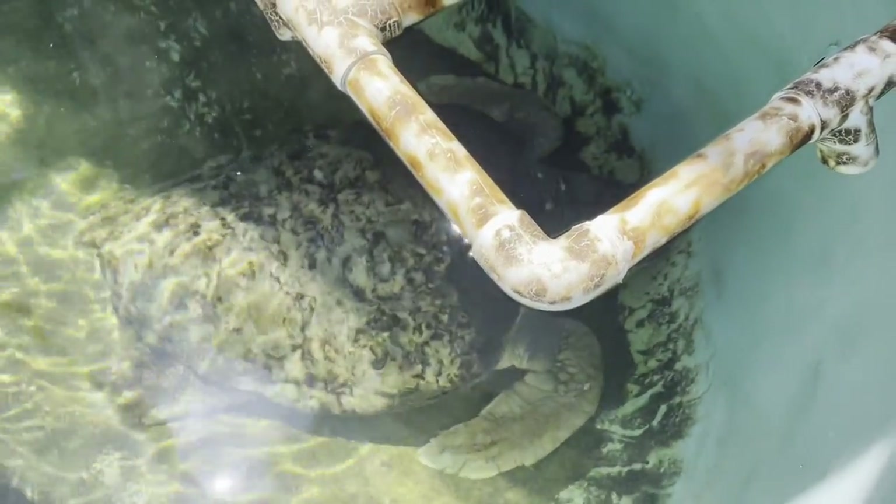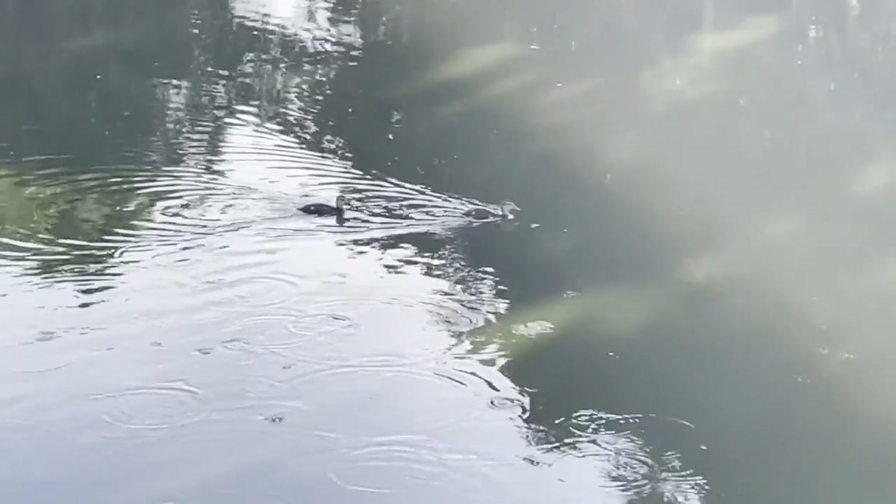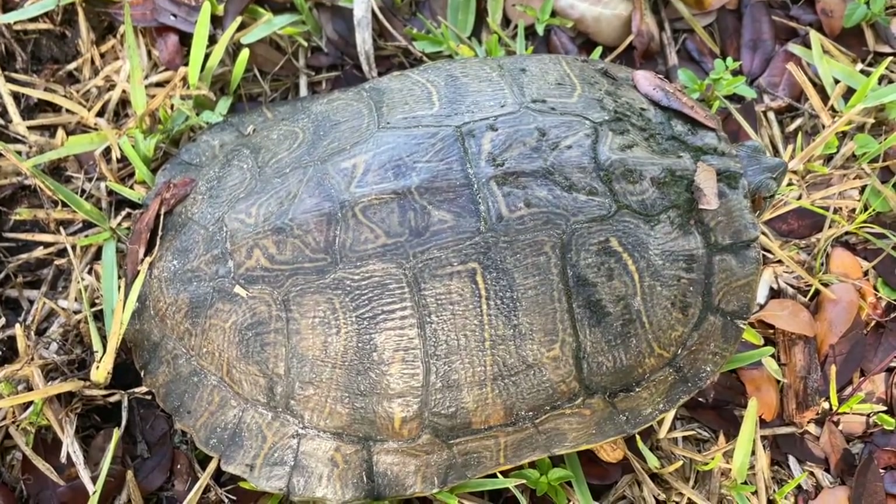Our turtle expert over at Mote Marine Lab and Aquarium identified this one as a yellow-bellied slider. These turtles live in freshwater habitats and they're common in Florida. Usually once they reach that adult size, the shell is protected from pretty much the main predators.